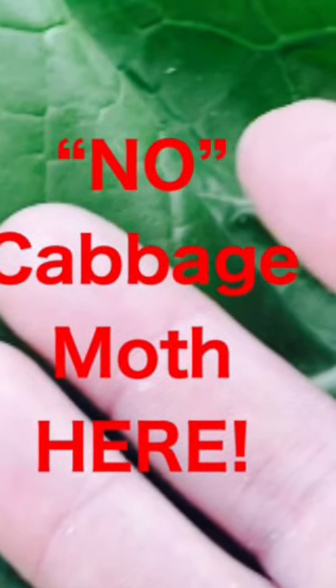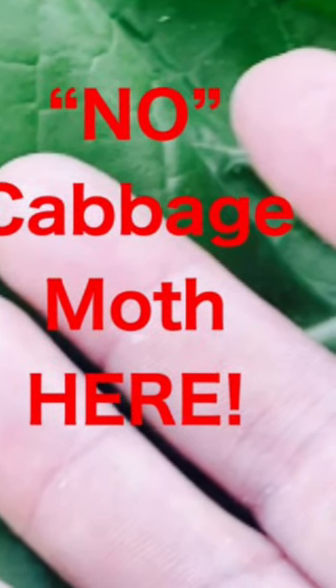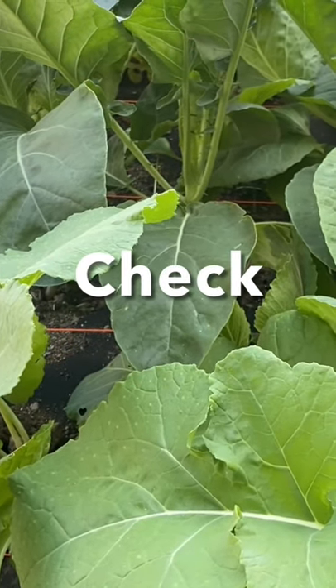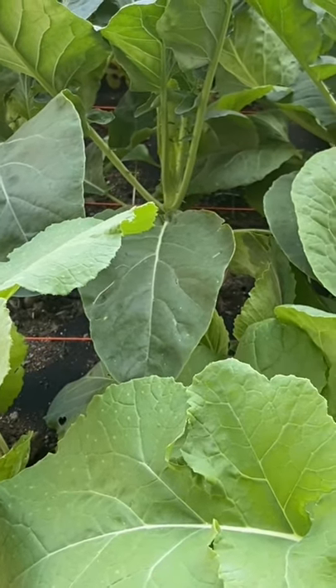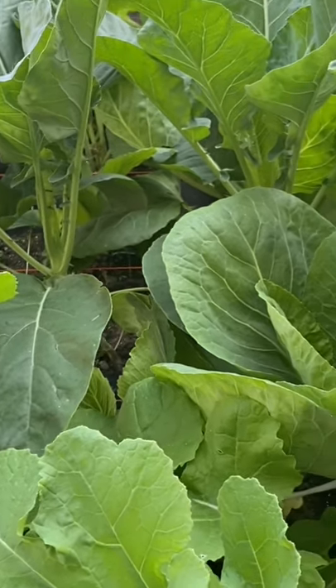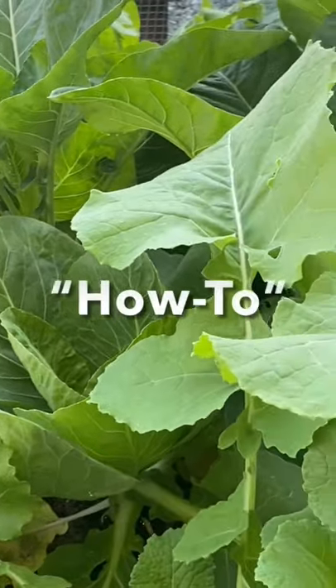No cabbage moths at GBL, the Old Church, 5 Acre, Olmstead. Our experiment to protect our grass kale plants, our cabbages, our cauliflower, and our turnips from the white moth or white cabbage butterfly has been a huge success.